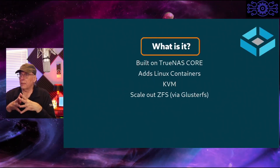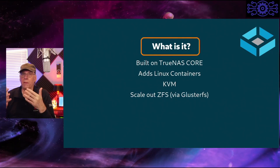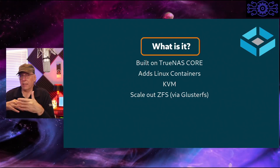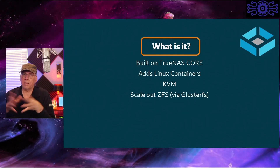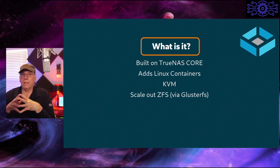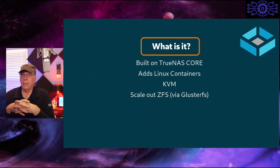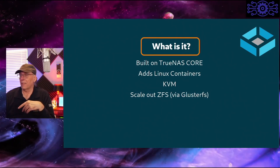So what is it? It's built on TrueNAS Core. It's not part of FreeBSD or anything like that, but they took the code base from TrueNAS Core and migrated it to Linux. They've added Linux containers, KVM, and they provide something they call ScaleOut ZFS — though there is no such thing. ZFS ScaleOut is actually provided by Gluster clusters mounting ZFS file systems. They can market it any way they want, but there is no such thing as ScaleOut ZFS.